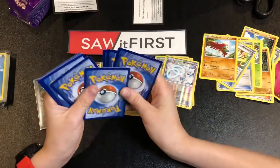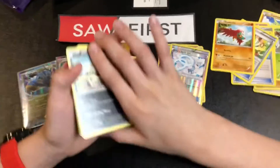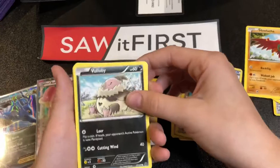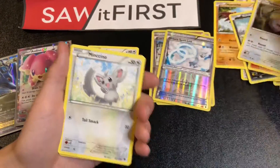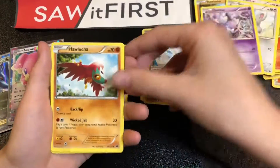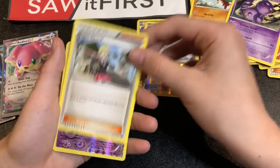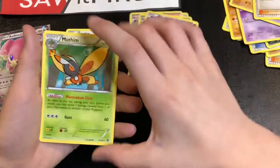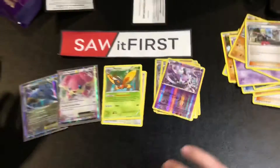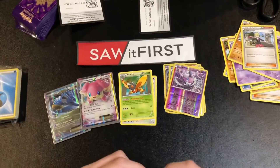From that same pack we also got Volbeat, Fennekin, Whismur, Minccino, Gothita, Holly's Chop, Wheezing, Lass's Special, another Gothita, and a Mothim — not my favorite. It's actually very messy; I'm gonna have to go through all of this and sort out what to keep and what to throw away.